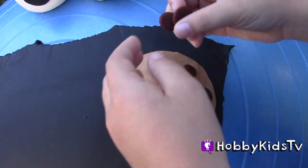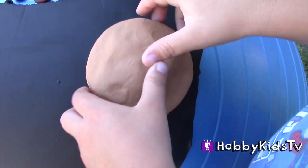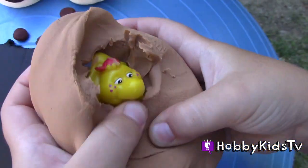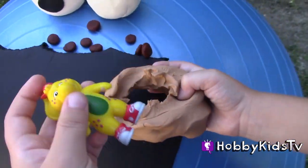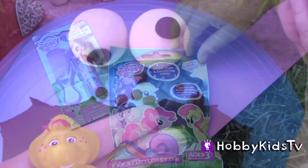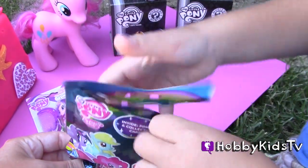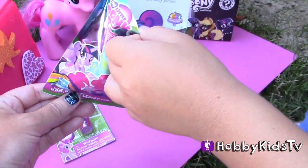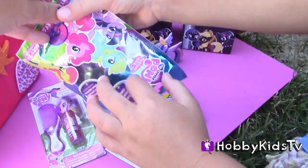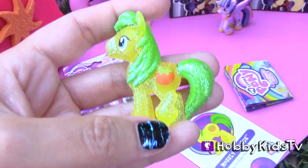Let's open up the chocolate chip cookies! Very cute.